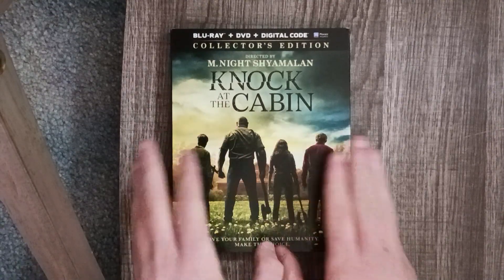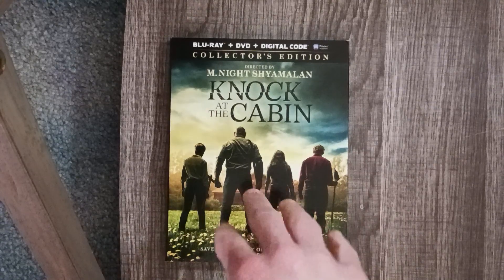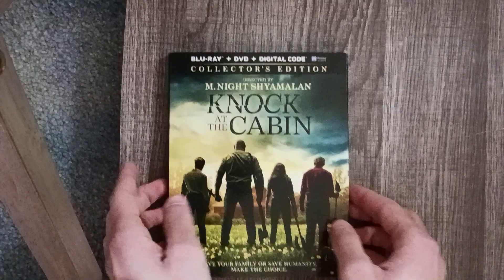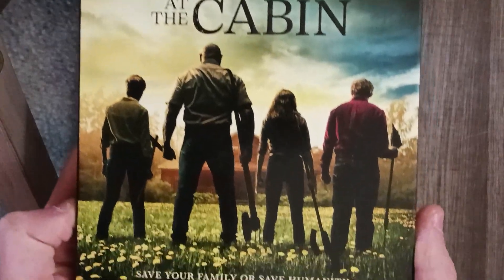This is a film I really enjoyed and it is available tomorrow at Walmart — I got this early because they put it out a day ahead. So let me give you a quick look here: Blu-ray, DVD, Digital Code, Collector's Edition, M. Night Shyamalan.